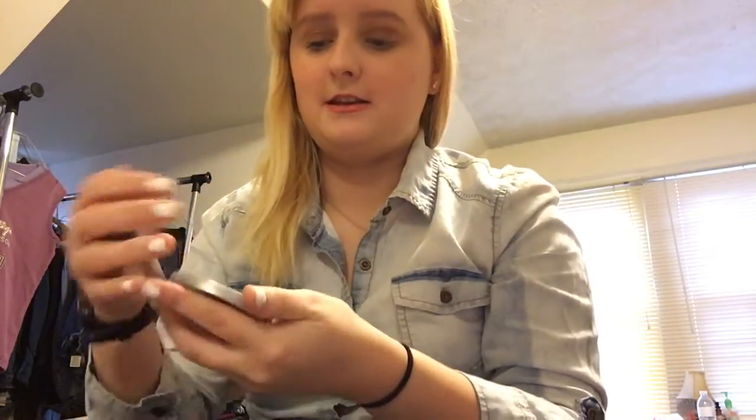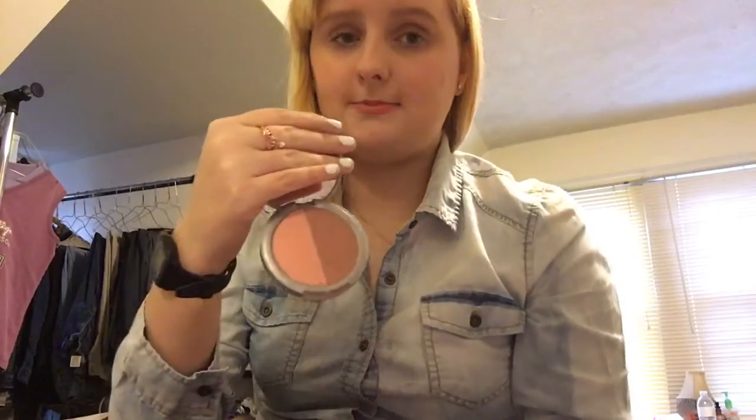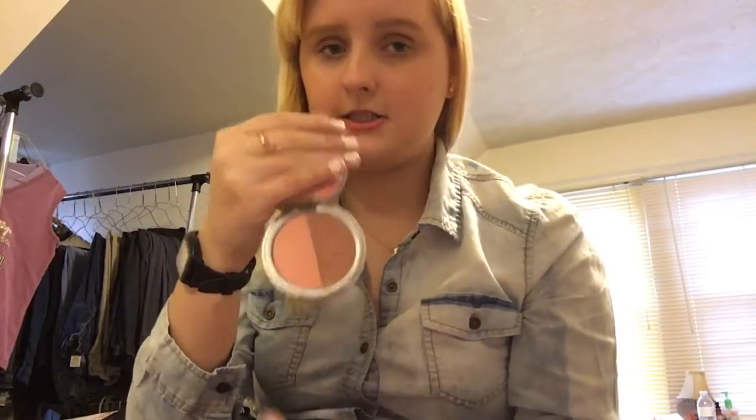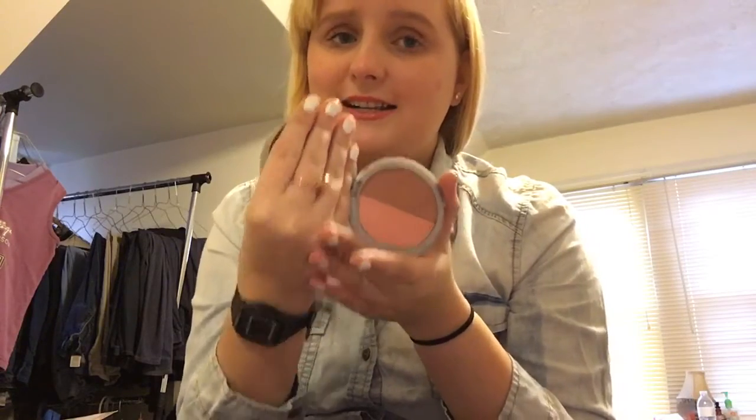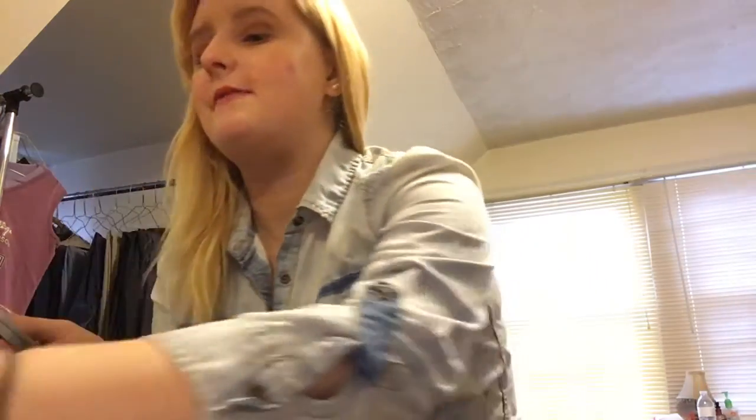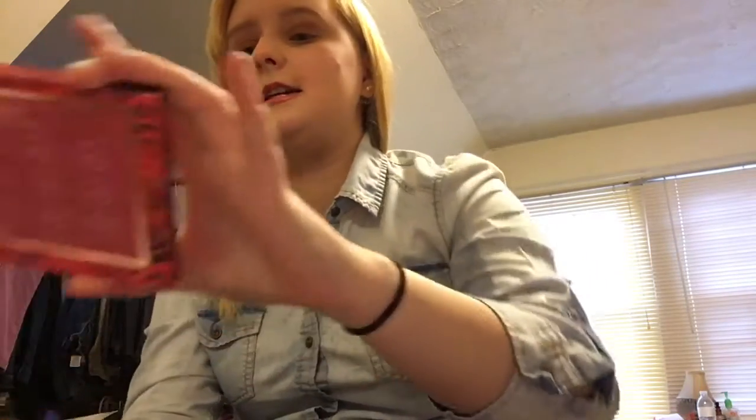I have a Claire's blush and bronzer compact. It's really convenient — it has both a blush and a bronzer, plus a very nice mirror. I've been using this compact a lot lately.